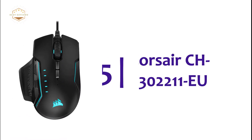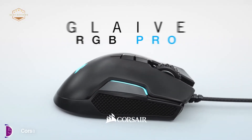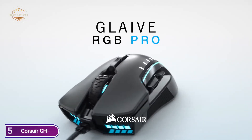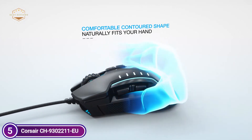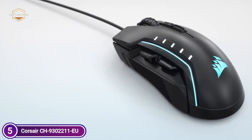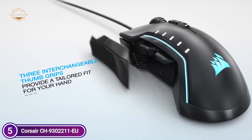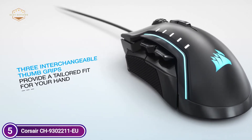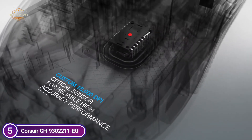Starting our list at number 5, the Corsair CH9302211EU. Three interchangeable thumb grips provide the perfect fit to your hand. It is equipped with a custom gaming-grade native 18,000 DPI optical sensor with 1 DPI resolution for stable, high-accuracy, precise performance. High-performance Omron switches are rated to provide more than 50 million clicks of longevity over the course of many years of gaming.